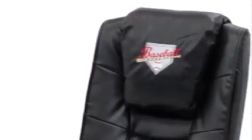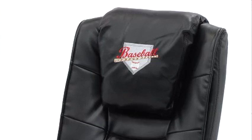The headrest on this chair can also be embroidered with any text, logo, or both.